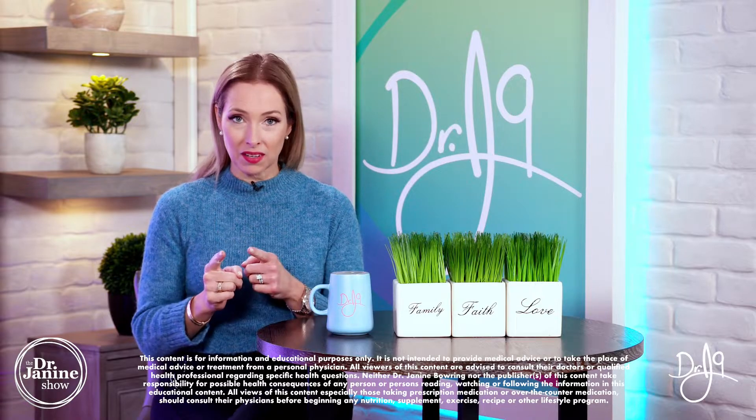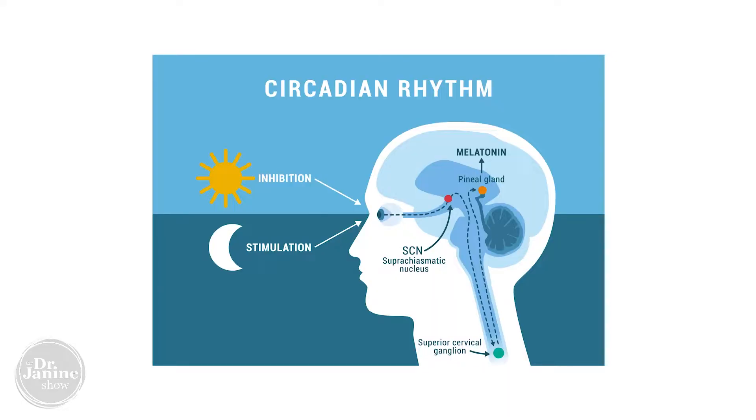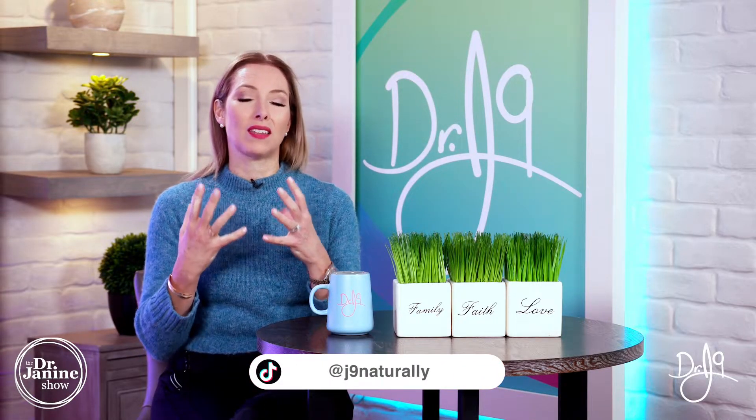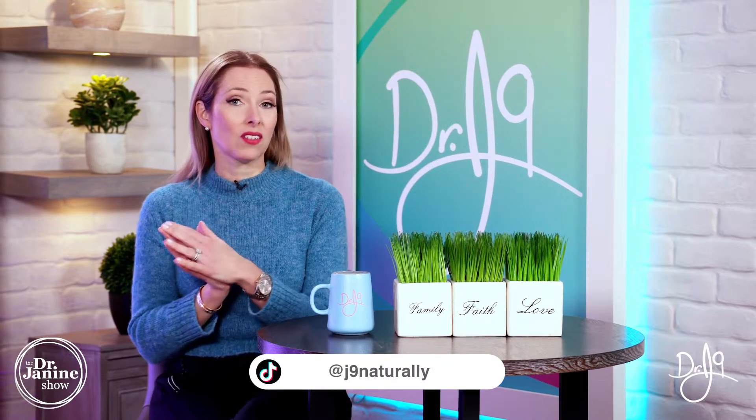Seeing that early morning sunlight helps to set our body up for making melatonin — our sleep hormone — later in the day. Most melatonin is released around midnight, at least three hours after darkness. If we don't see enough sunlight, we are compromised in terms of sleep, and this has a lot to do with our metabolism and thyroid function as well.